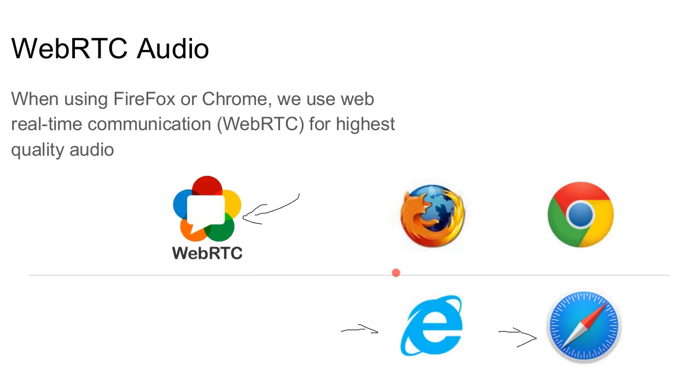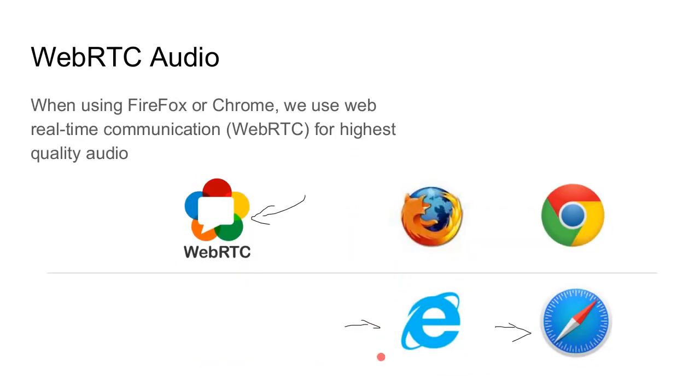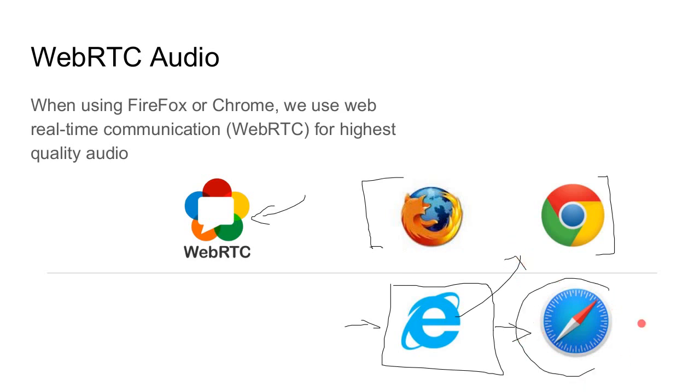Regarding Edge: the WebRTC standard is at 1.0, and Microsoft was not involved with that standard to the same extent as Firefox and Chrome. However, Microsoft, Google, and Mozilla have come together and signaled intent to work together on the WebRTC 1.1 standard, meaning all three browsers will support it. When they do, Edge will move up to support WebRTC audio alongside Firefox and Chrome. As for Apple — Apple does what Apple does — but we'd be very happy to get three browsers supporting WebRTC audio.